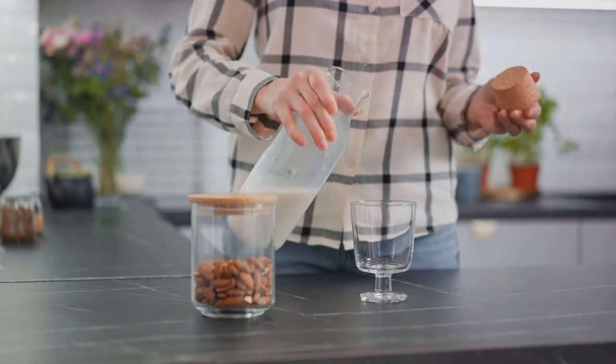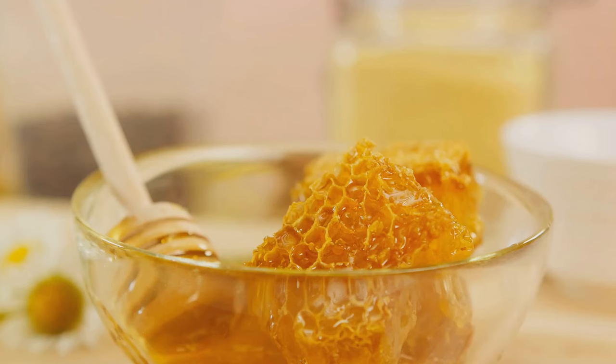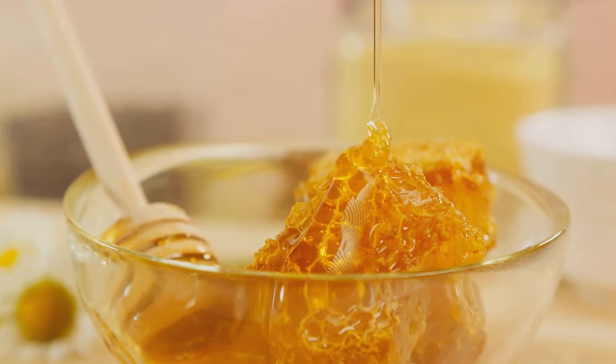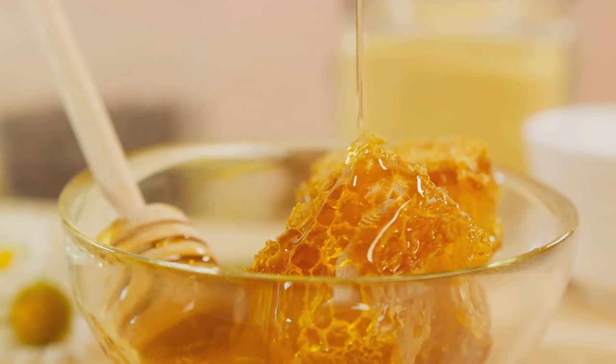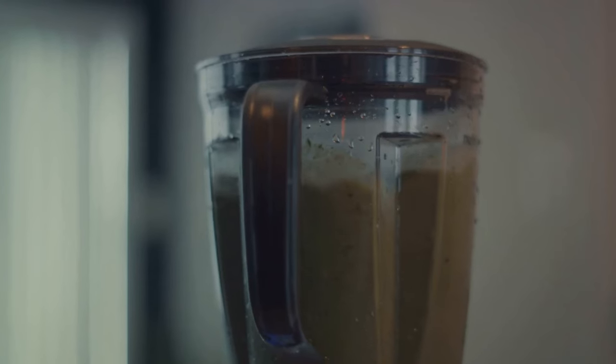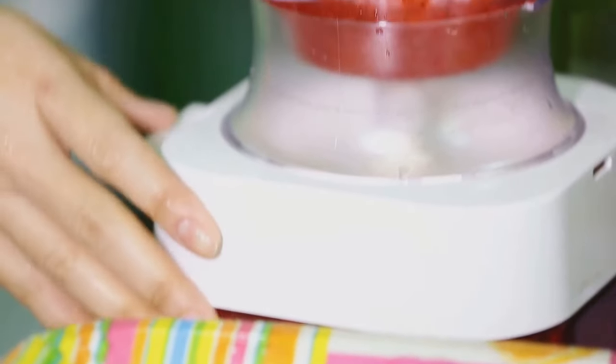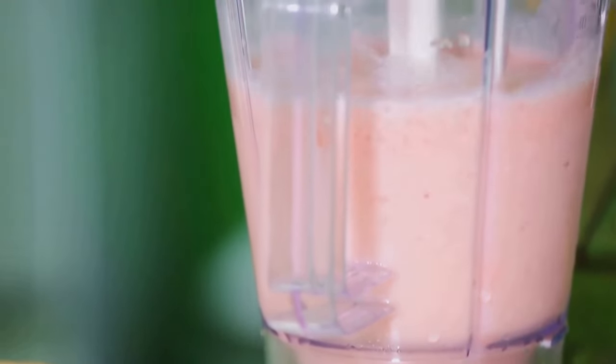Next, add in a cup of almond milk and two tablespoons of almond butter. Then to sweeten things up a little, toss in a tablespoon of honey. As a final touch, add a handful of ice cubes and blend until smooth. This smoothie is not just a delight to your taste buds, but it's also a powerhouse of nutrients. And there you have it — a delicious almond butter smoothie that's a perfect post-workout drink.